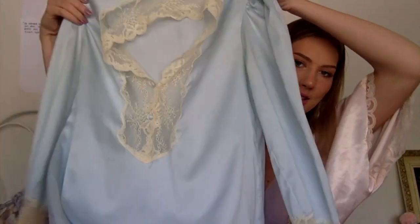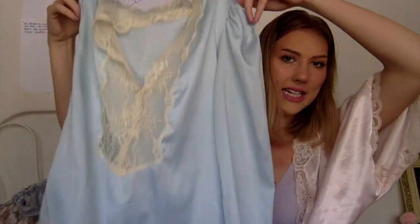First off, this is the cutest thing ever and I'm dying over it. It's this cute little vintage nighty dress thing, and it's so cute because it's all lace. I just think it looks so good. Pretty stoked about that — don't know when I'm gonna wear it, but I will.